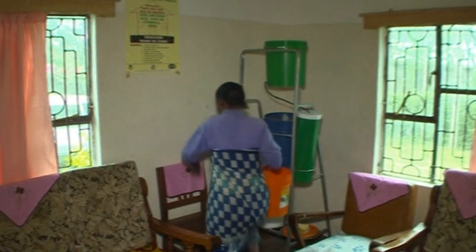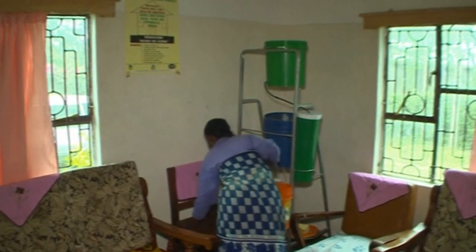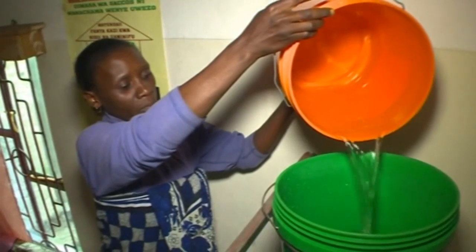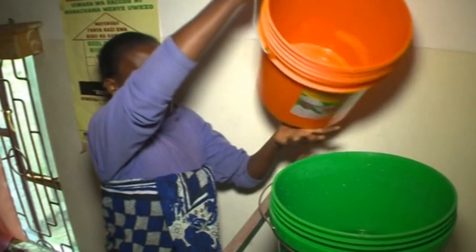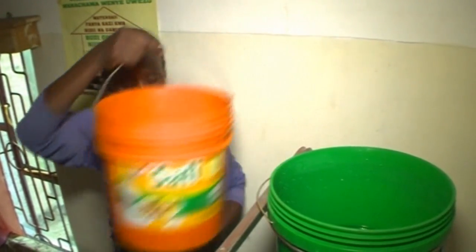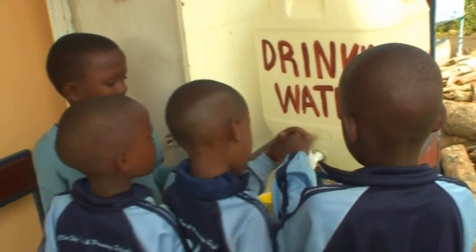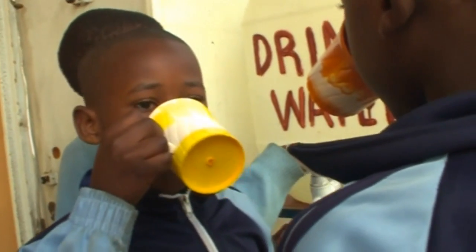The product is already proving popular with the villages of Arusha. This housewife used to drink water from the river, suffering various diseases such as typhoid as a result. She says buying the filter has changed her life. It can be tailored to absorb anything from bacteria and viruses to copper and fluoride.